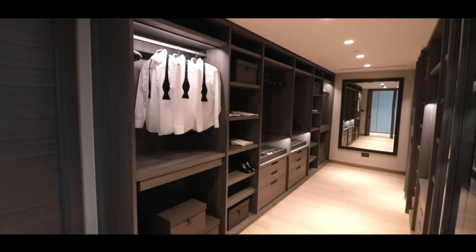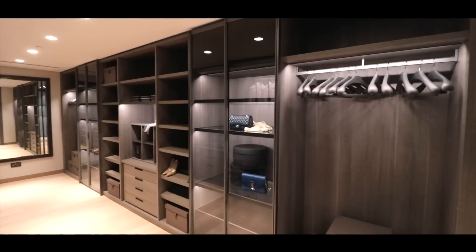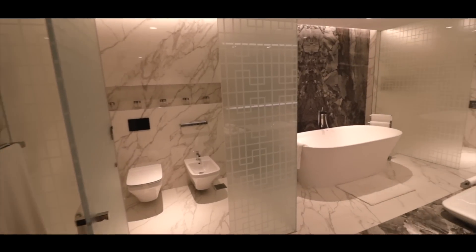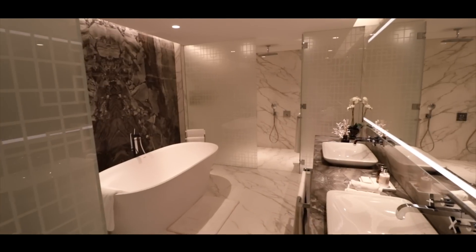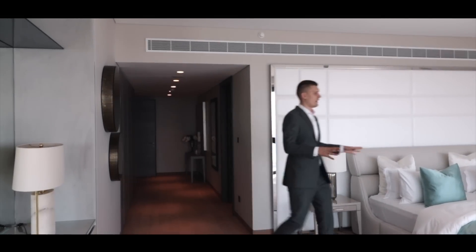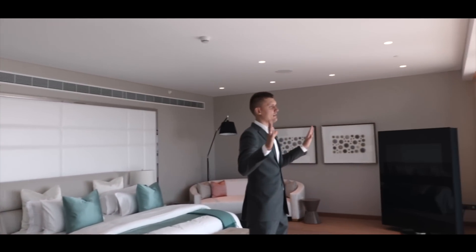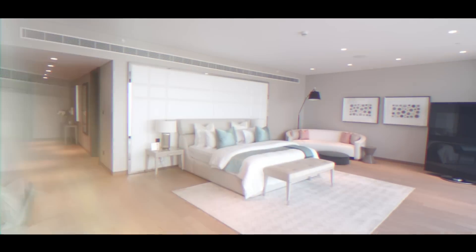This is the walk-in closet and as you can see it's huge. Everybody will like it, and especially ladies. Over here is the bathroom of the master bedroom. Here is the bedroom itself and as I said, the three bedrooms that are over here all have an amazing view towards the sea — look at this space.